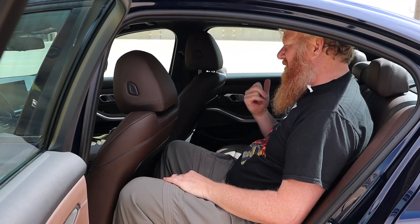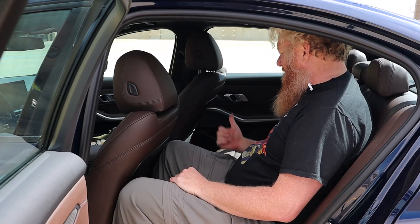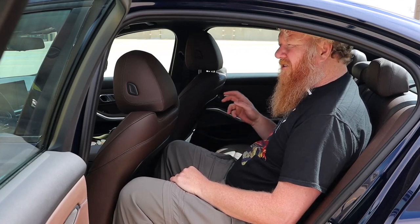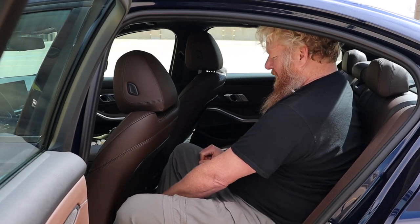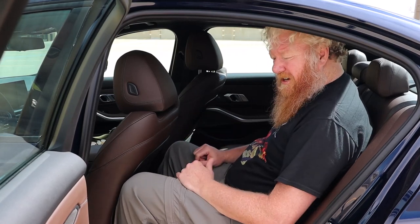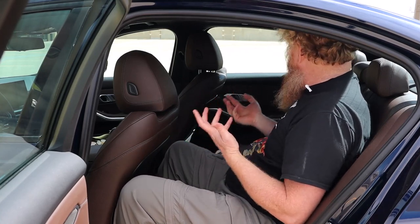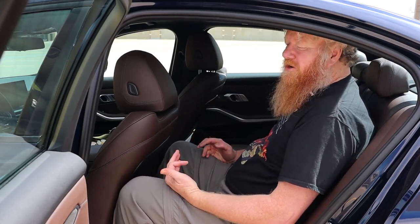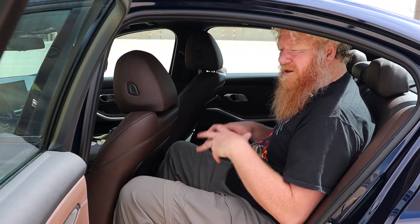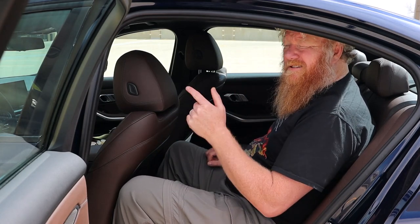There is climate control back here — it is a tri-zone climate in this particular model. There are also two USB-C ports down in the center, so you can plug your device in to charge it. You have door pockets and so on. It's a pretty nice interior; I feel really comfortable back here. BMW has expanded the 3 Series just a bit to give a little more space to the big and tall. Let's go up front — I've got a lot to talk about up there.